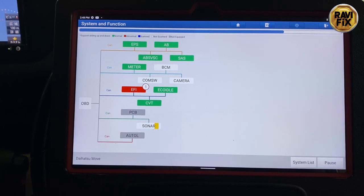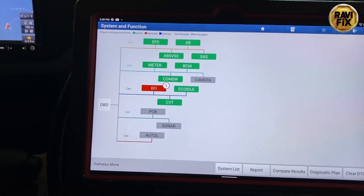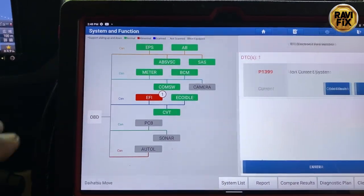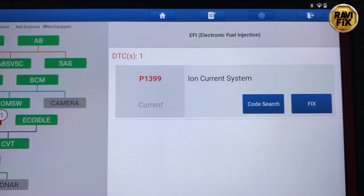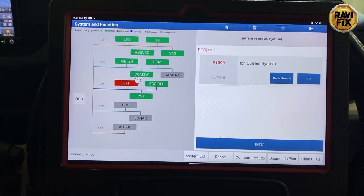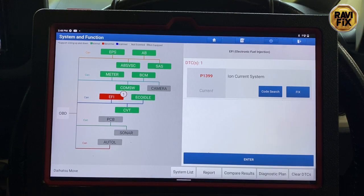Okay, the entire system scan is done. Only the EFI system has one fault code — let's go in and see. P1399: Ion Current System. I haven't seen this fault code ever before. Daihatsu have some weird system fault codes that I have never seen.